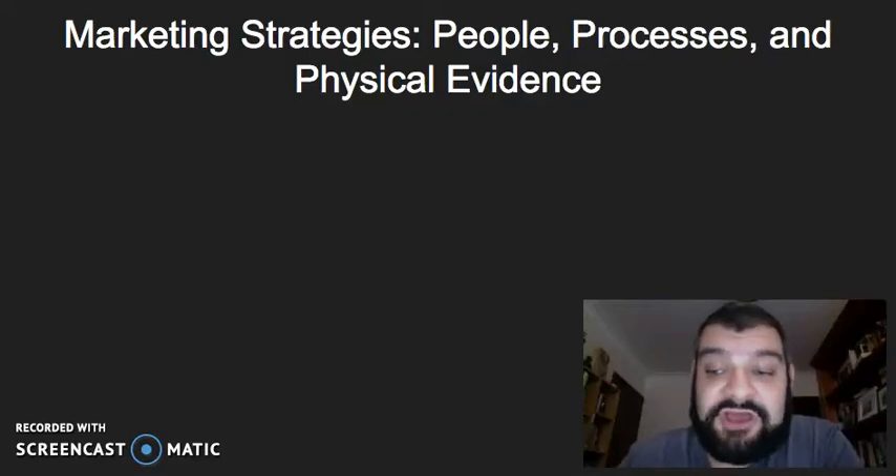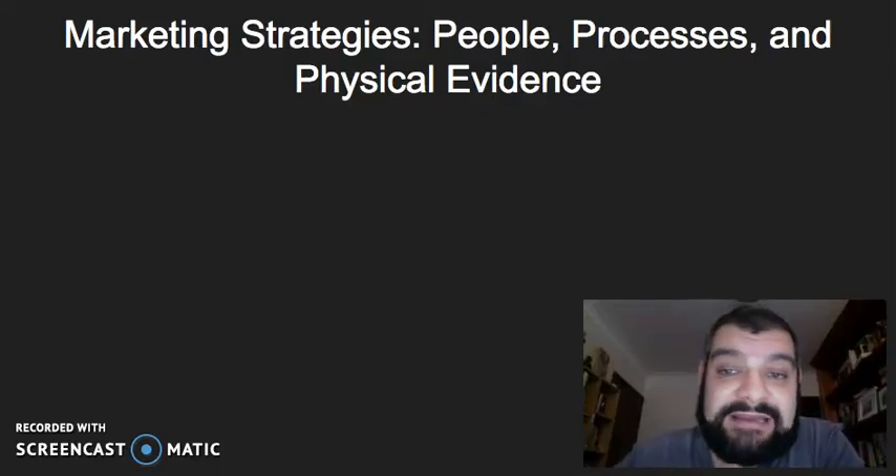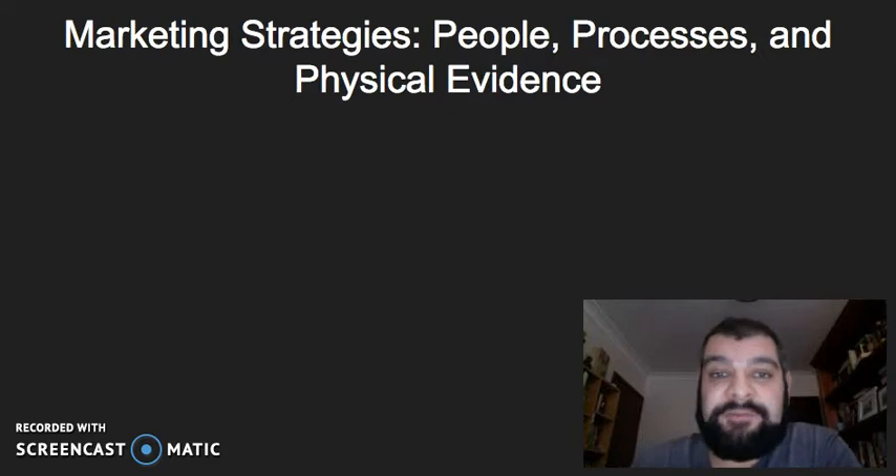Hi there. In this video, I'm going to be looking at marketing strategies, but focusing on people, processes, and physical evidence.